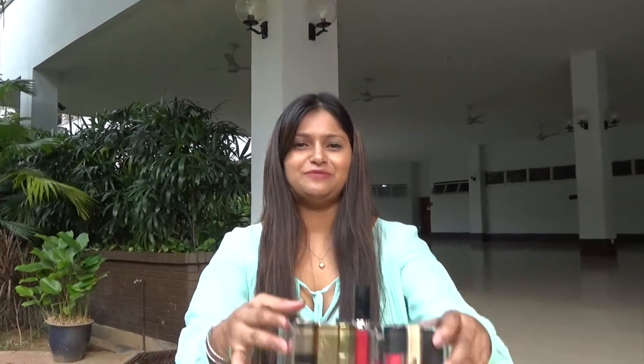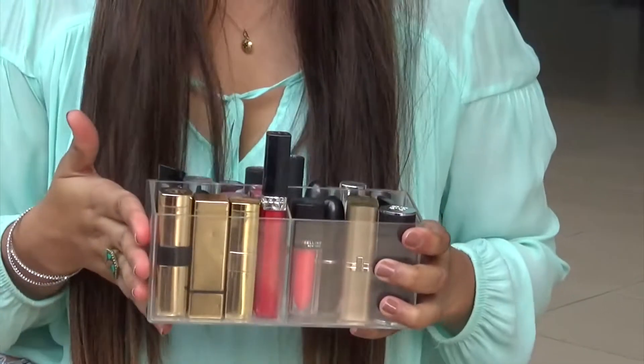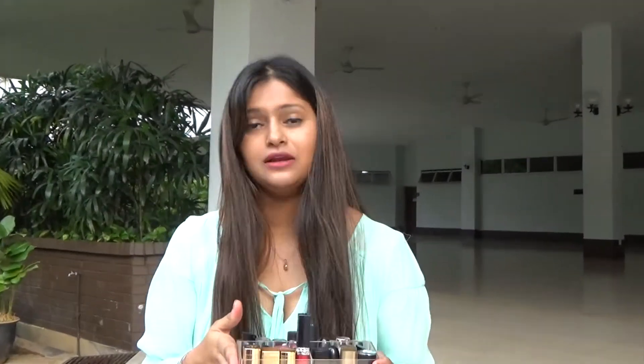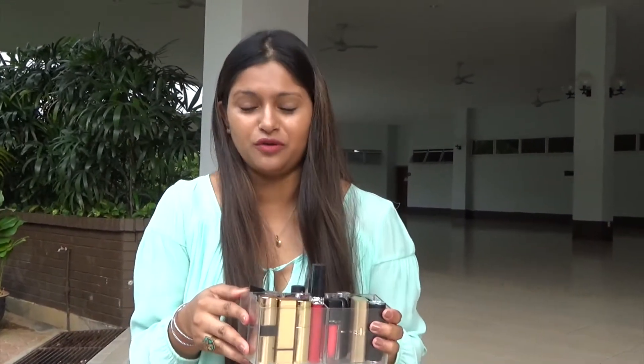Today's video is about something I really love — it's every girl's love. This video has been requested by so many young girls who follow me from different countries like India and the US. They really want to see my lipstick collection, so today I'm gonna swatch them, show you the color, the brand, and then you can make your choice on whether to buy one.